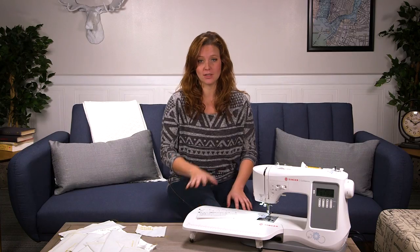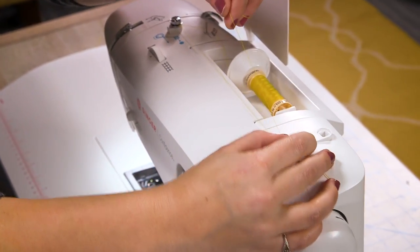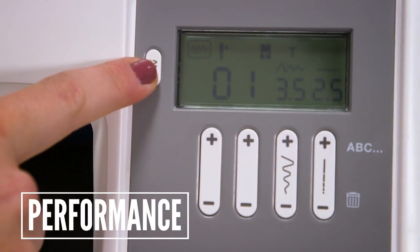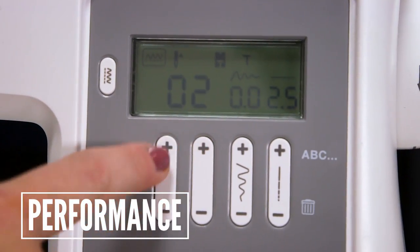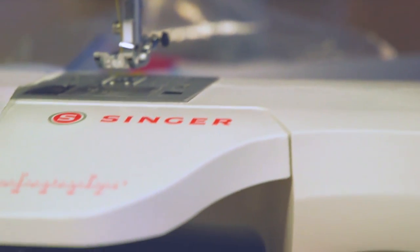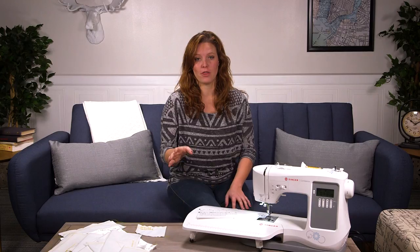Other cool features include an LCD light right over the needle, an automatic needle threader, and integrated speed control. The brains of the Singer Confidence are on a small LCD screen right on the front. All the stitches have preset settings, so all you have to do is start sewing and change the number on the screen to correspond with the stitch you want. There are some small indicator lights on the screen for things like bobbin winding or selecting what mode you're in.